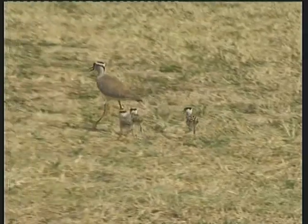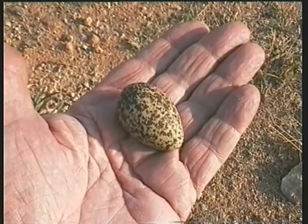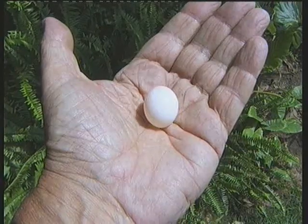Practically as soon as a young plover hatches, it must be ready to run around with its parents. This is why the egg of a plover is so much bigger than, say, that of a dove.